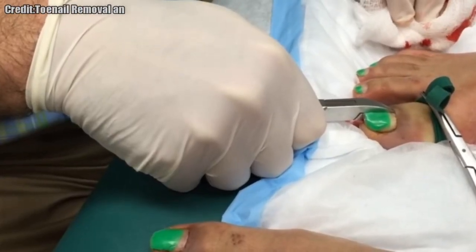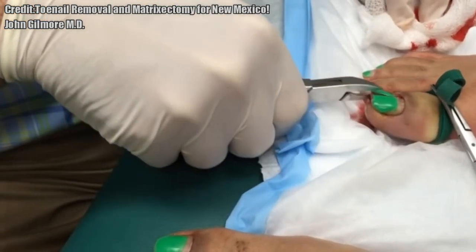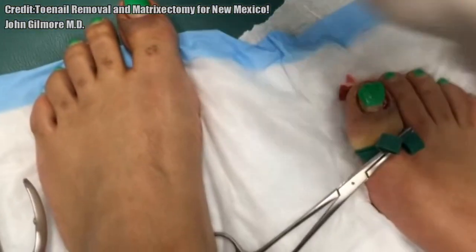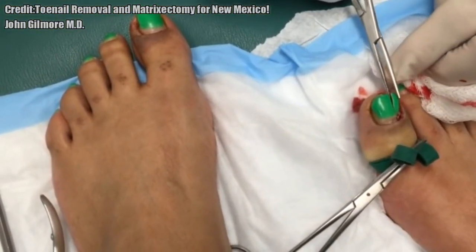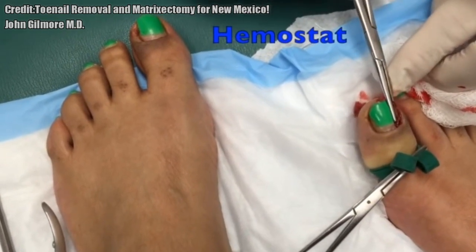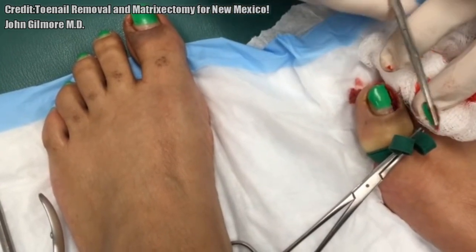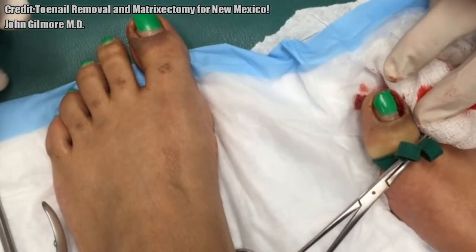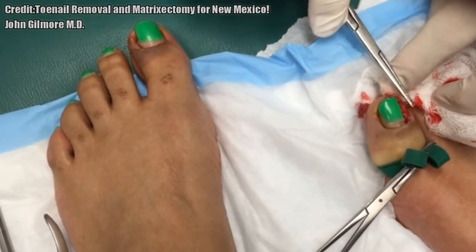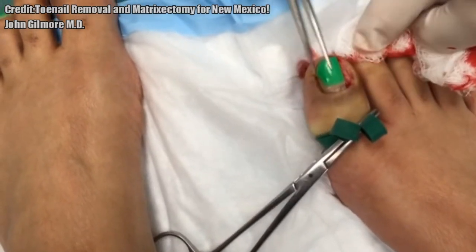One, two, three. How was that? That's a pretty good click. Now we're going to use a hemostat. We're going to carefully remove part of your toenail, which is literally going to just fall out here. Nice and slow. There it is — a piece of nail. We're going to put it right there. That was your toenail. And then we're going to just check the rest of this out. You've got a little bit of kind of granulated tissue in there, but it looks pretty good.